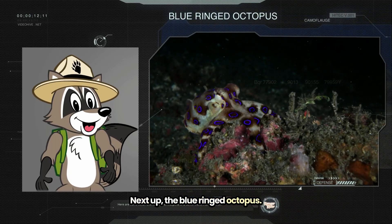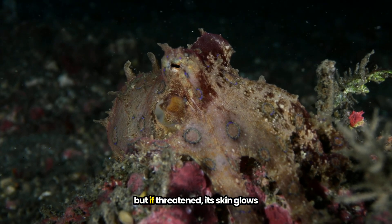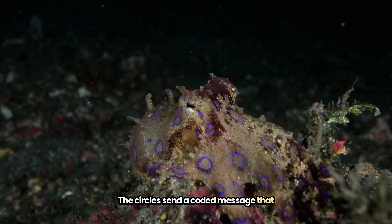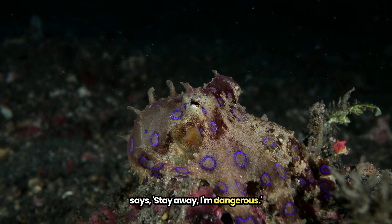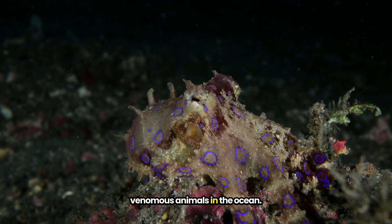Next up, the blue-ringed octopus. It normally is dull-colored and looks pretty low profile, but if threatened, its skin glows with blue flashing circles. The circles send a coded message that says: stay away, I'm dangerous. And their message isn't lying — they're one of the most venomous animals in the ocean.